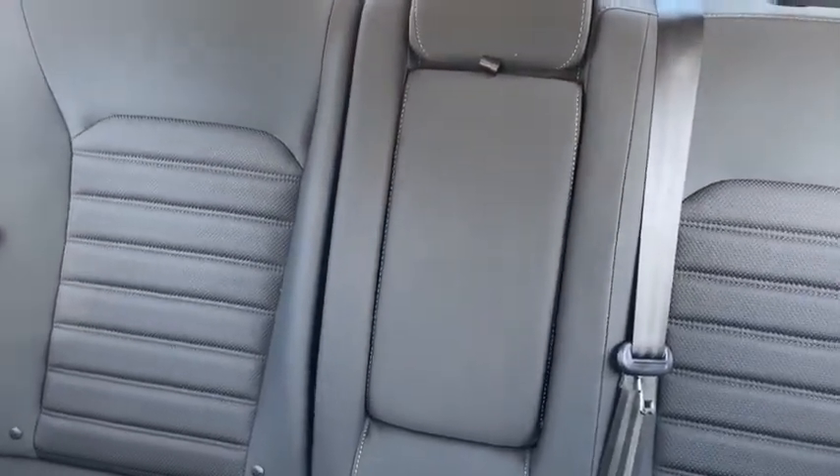As for the rest of the car, we have black cloth throughout. You do have a 60-40 split in the back bench for access to the trunk when you need it. You also have a pop-down armrest for your rear passengers.